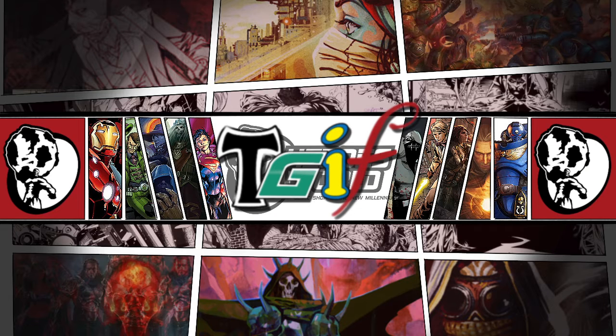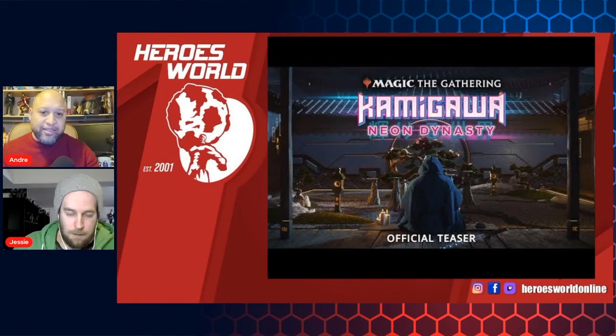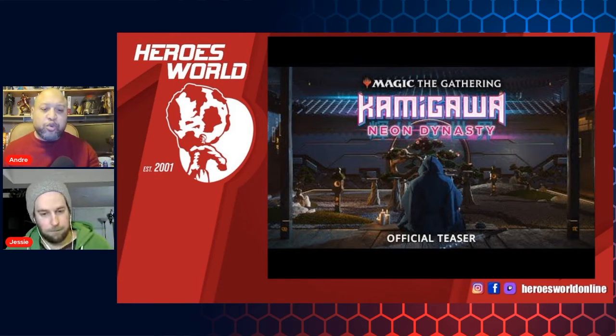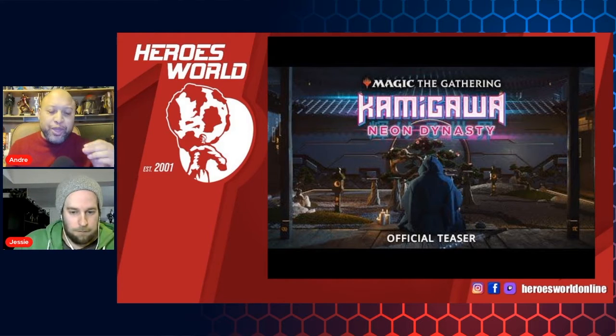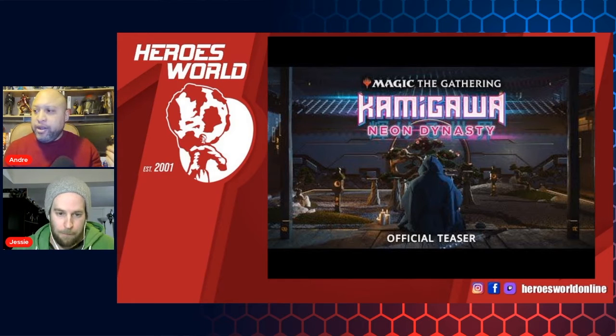Just yesterday, Wizards of the Coast, the people behind Magic the Gathering, just previewed or teased their newest set coming out. And it is called Kamigawa Neon Destiny. The Kamigawa block has been out before, and it was kind of like a samurai and ninja, a Japanese-themed set in the Magic Universe.